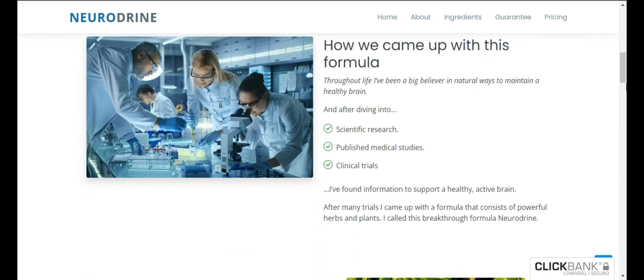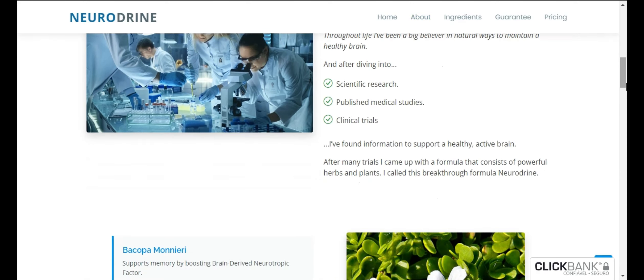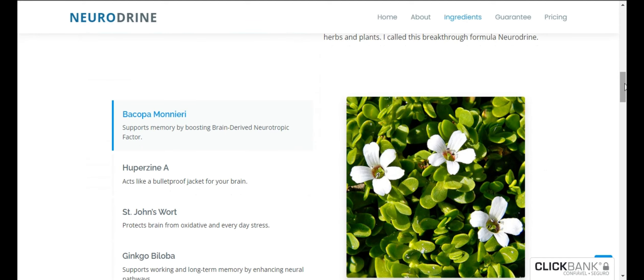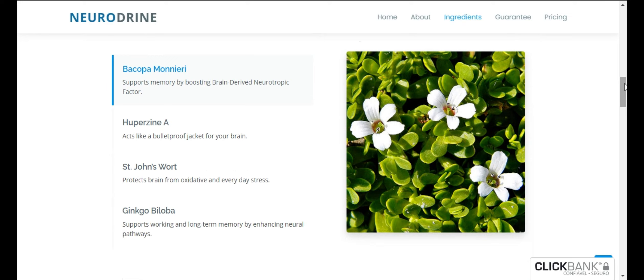But first I want to warn you about buying this product on random sites. Neurodryne is only sold on the official site, and to help you, I put the official site link in the description below.